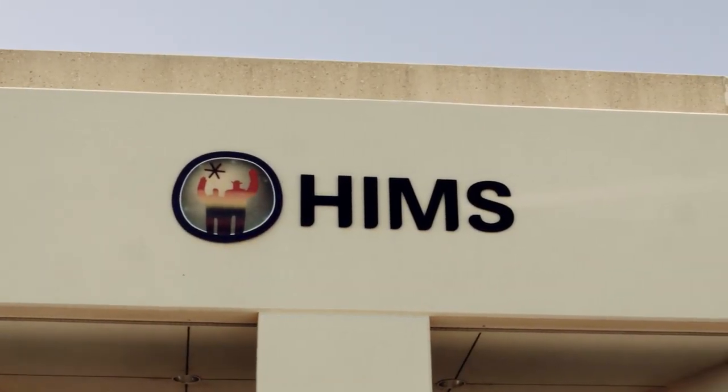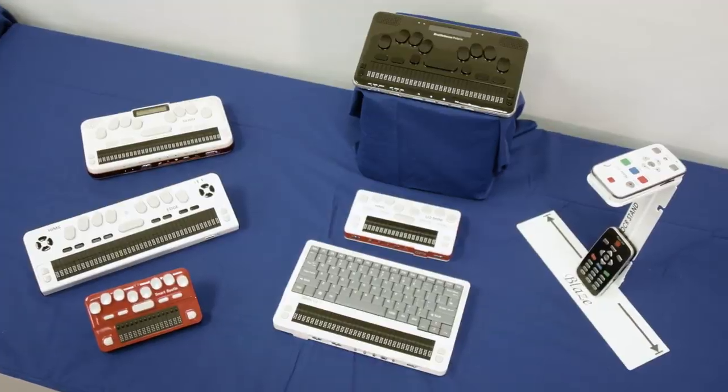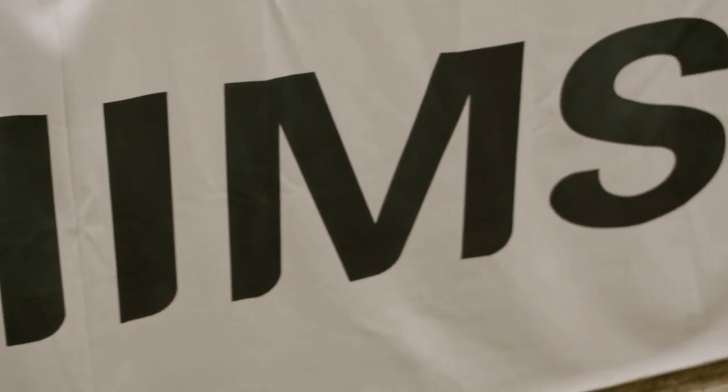We have products ranging in price from $500 to over $5,000, depending on what the item is, what it's designed to do, and what goes into it. We pride ourselves on having very customer-oriented service. We've got tech support staff right here with an 800 number — you can call into HIMSS anytime and get our tech support guys.